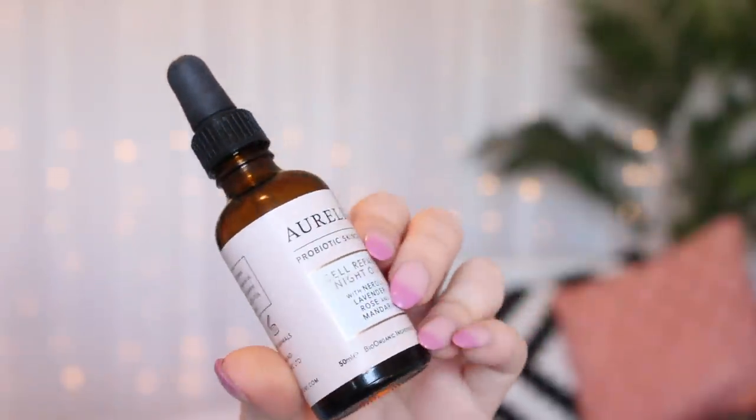Some of my friends have got this recently after my recommendation and they swear by it. It's honestly lasted a long time — I think I got this at the airport maybe a year ago and it's still going strong. Then another product I am obsessed with is the Aurelia cell repair night oil. I put this on over the top of the night repair serum. It's got neroli, lavender, rose, and mandarin, and it smells so lovely. You massage it into your skin, which is really therapeutic, and in the morning my skin is so fresh, plump, and smooth.